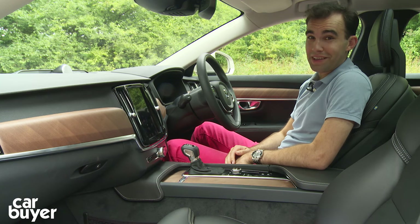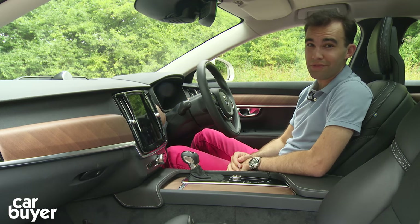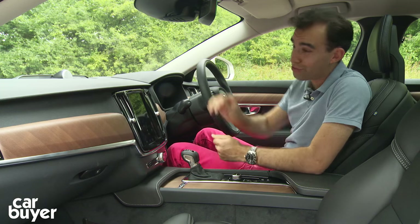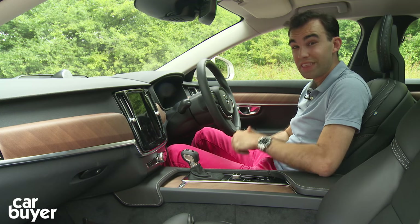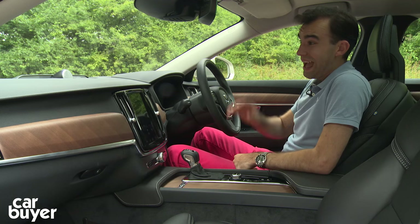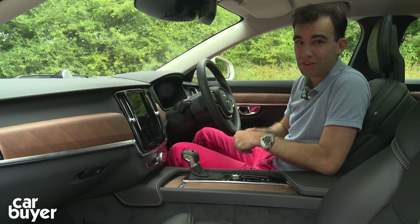The real highlight of the V90 is up front — in particular the dashboard, because it's a real step on from the Volvo V70 and gives cars like the Audi A6 and the Mercedes E-Class a real run for their money. The quality in here is top notch. There are lovely soft-touch plastics all around the cabin, and in this Inscription model we've got fine Nappa leather that feels lovely, real wood inlays, real metal detailing, and the optional Bowers and Wilkins stereo which delivers top quality sound.